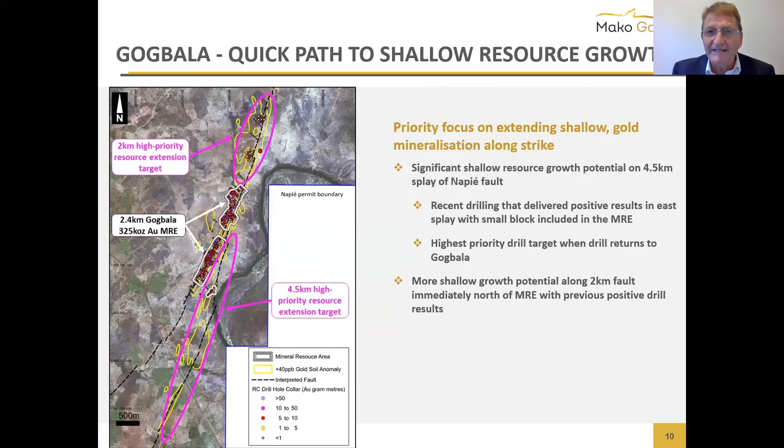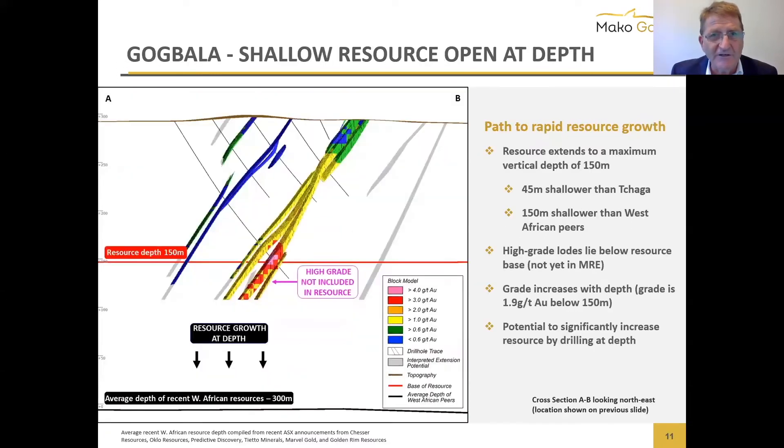There's also the option of drilling deeper. The average depth at Gog Bella is about 160 meters maximum, versus the average West African resource of about 300 meters. We're at 160 meters at Gog Bella and 195 meters maximum at Chaga, so we've got a lot of growth potential we can access quickly as well.